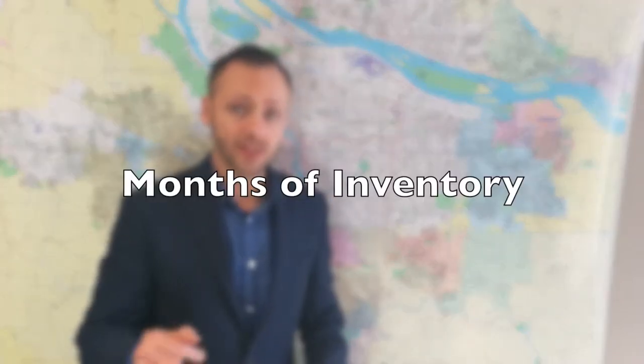Hey everyone, Alex Roy here, your trusted realtor and listing marketing specialist in Eastside Portland, coming to you today from the offices of John L. Scott on Southeast Woodstock Boulevard in Southeast Portland with another market update.